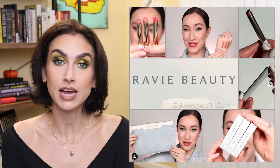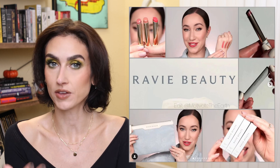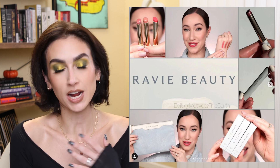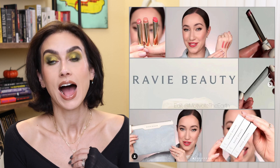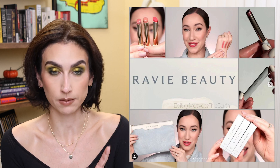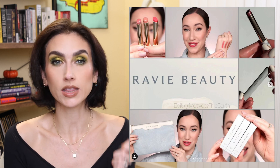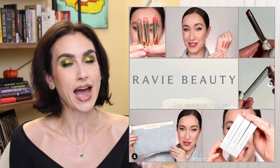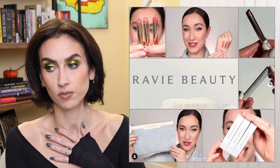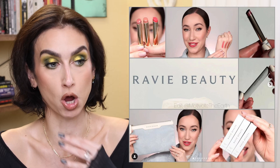Something else that launched and is so exciting: Allie Glines is launching her own brand called Ravie Beauty. I will link Allie's video down below where she talked about the reveal of her brand and the name behind it — it was a really wonderful video. I'm so incredibly happy for her. I did receive these products in PR. There are three lip products called the Effortless Lips — a hybrid between a lipstick and a lip balm. They're so comfortable and the packaging is super beautiful.